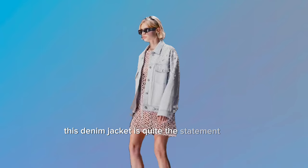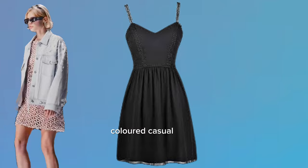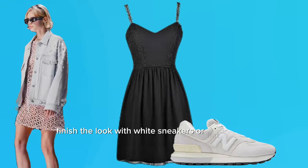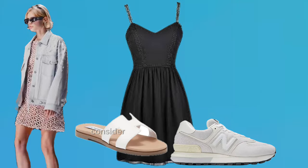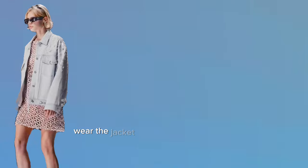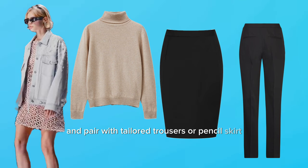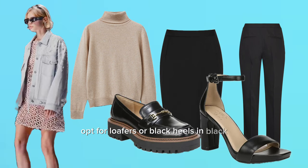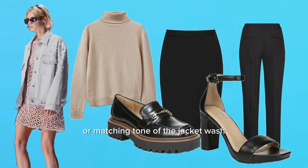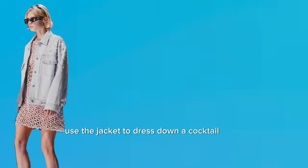This denim jacket is quite the statement piece, with its embellishments and lighter wash. For a casual style, balance the sparkle by pairing it with a solid color casual dress, like a simple black or white sundress. Finish with white sneakers or flat sandals. Consider a denim or canvas tote for an easy-going daytime look. For a work setting, wear the jacket over a neutral turtleneck and pair with tailored trousers or a pencil skirt. Opt for loafers or block heels in black or a matching tone.